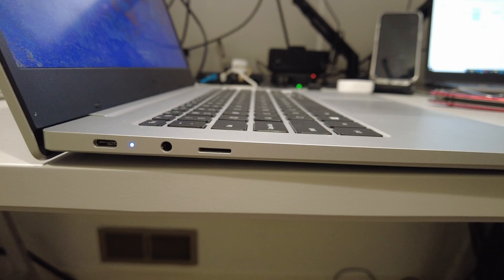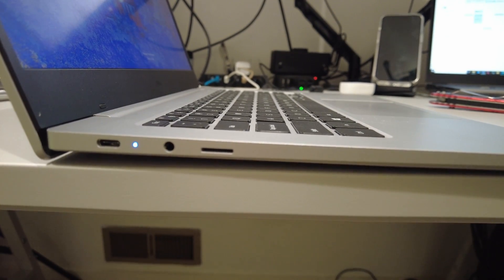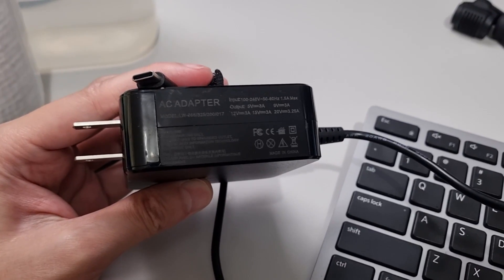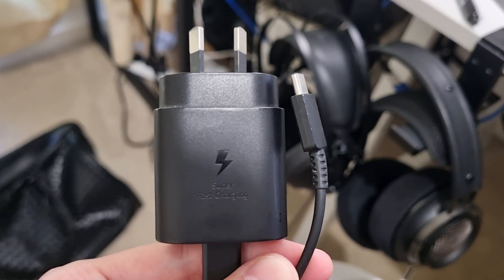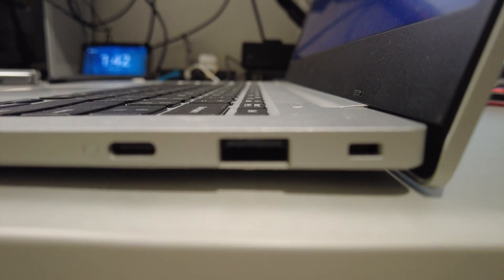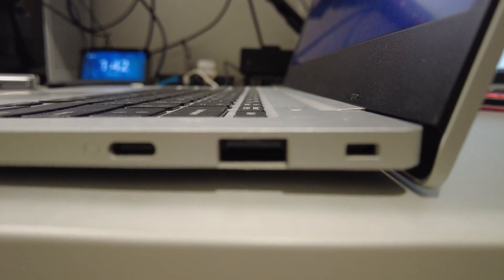Quickly going through the I/O: on the left we've got a USB-C port that supports charging and data, a 3.5mm audio jack, and a microSD card slot. For charging, the power brick it comes with is 45W, but unfortunately mine doesn't seem to work — I've been able to make do with a spare 15W charger. Over on the right side, you've got a Kensington lock, a USB-A at 2.0 speed, and a USB-C port that supports video out.